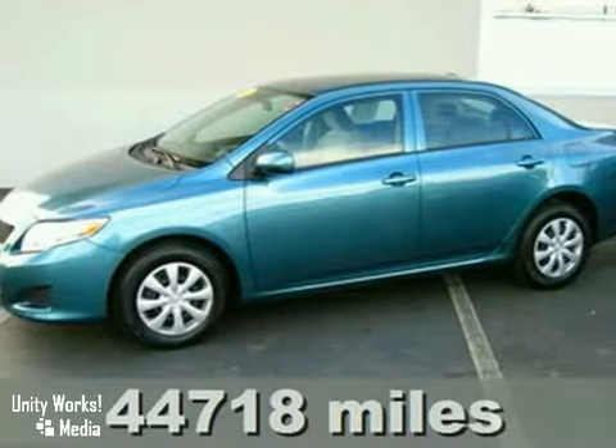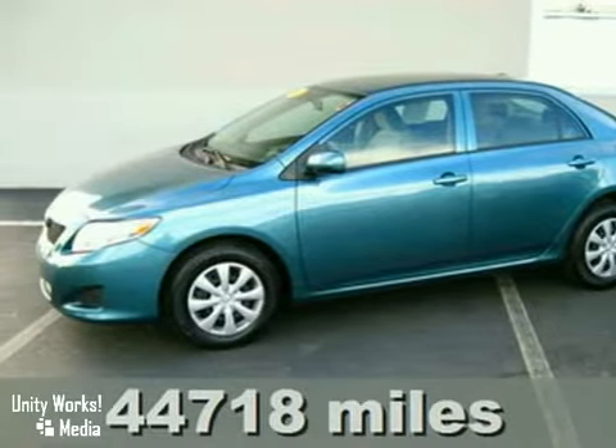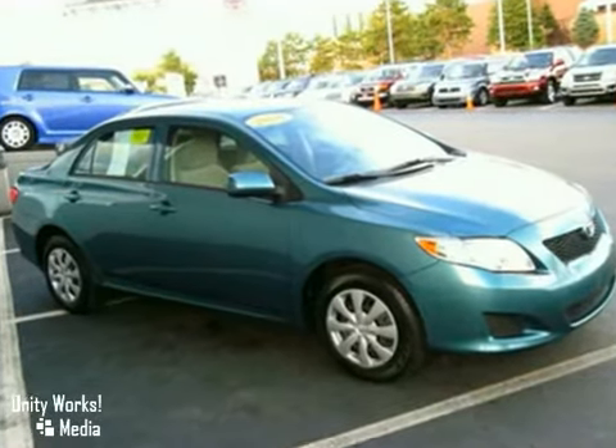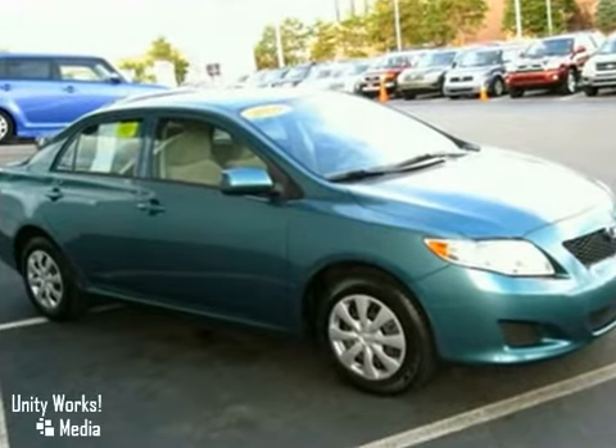Here's a certified 2009 Toyota Corolla. Yes, it's true — this great-looking Capri Seagreen LE is Toyota certified and comes with a long list of standard features.